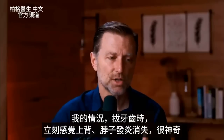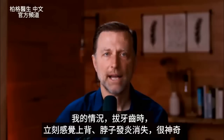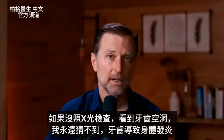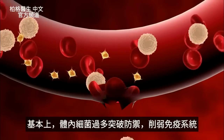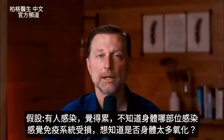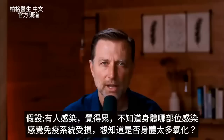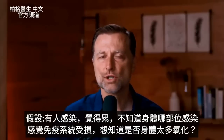In my own situation, when the dentist removed the tooth, I immediately noticed my inflammation in my upper back and neck just disappeared — which was fascinating. If I hadn't gotten that x-ray and seen that cavitation, I never would have guessed it was the cause. Basically, we're dealing with a leaky bacterial overload situation that compromises your immune system. If someone has this infection and feels a little tired, and wonders whether they have this oxidative stress overload situation...